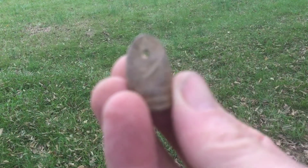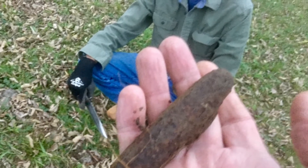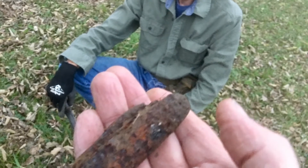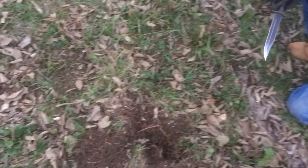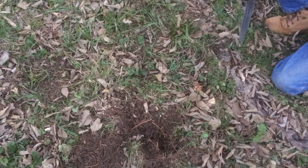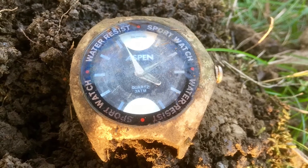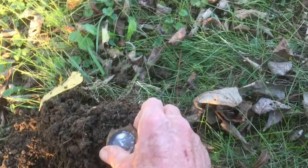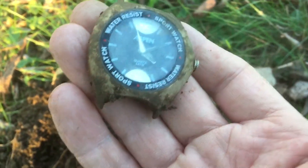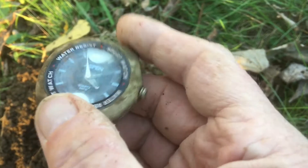Two bullets today out of here. Just got a knife right next to, about a foot away from the bullet I dug. Then I got a banging signal right back here by my back fence — got a real heavy watch. Sport watch, water resistant.